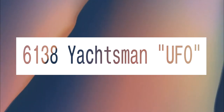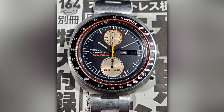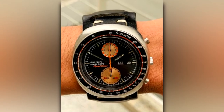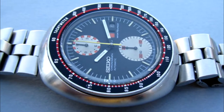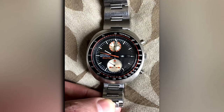6138 Yachtsman UFO. No wonder that the UFO is called what it is. Minus the pushers, that symmetrical oval design makes it look ready for a Roswell rendezvous. They're exceedingly popular on the used market, because on top of that strange design, it's a great looking watch with plenty of style.